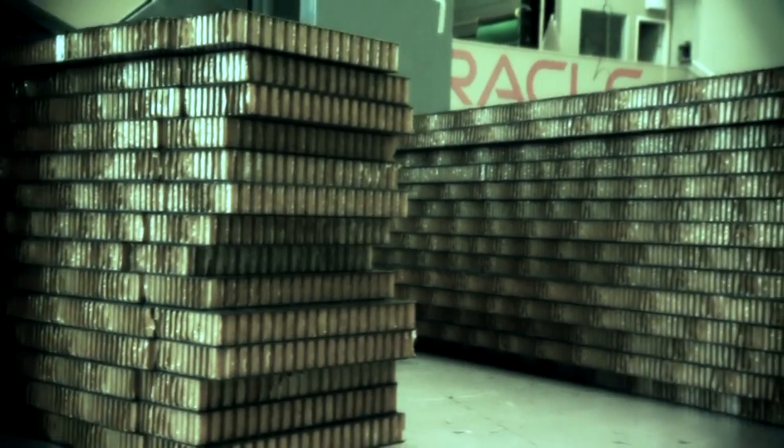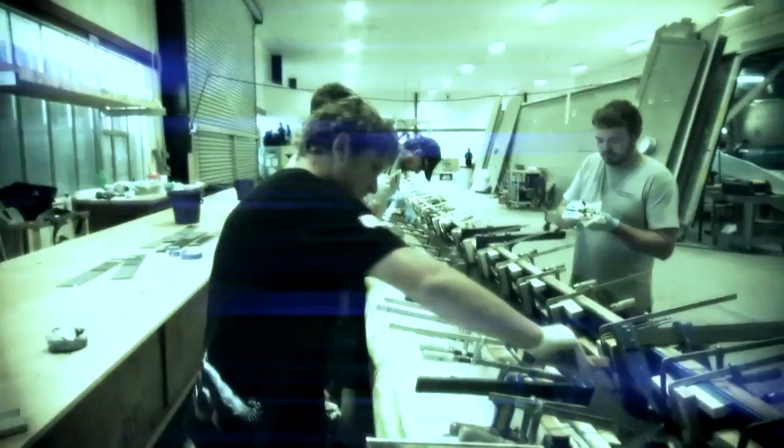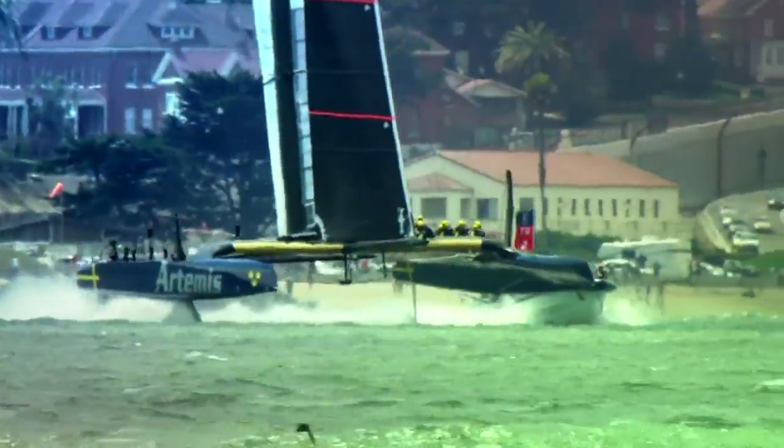Each wing takes approximately 25,000 man-hours to build. In sailing terms, these rigid wings are the ultimate in design. In AC-72 terms, it allows the catamarans to fly at three times the speed of the wind.